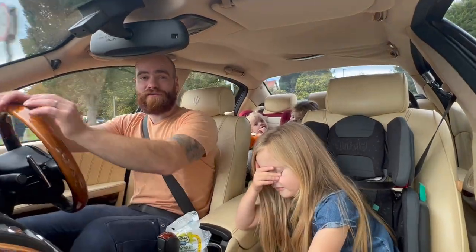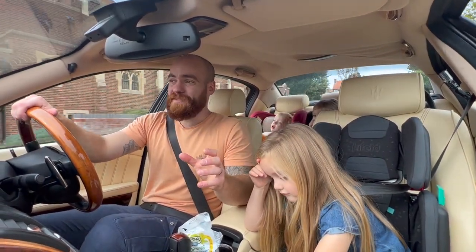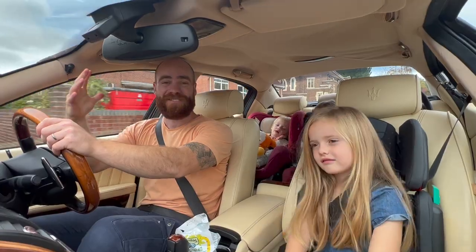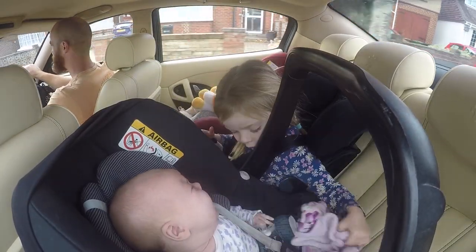I've got all four of my children in an exciting Dad Car and we're going off to have some fun! Look — this is what it's all about, isn't it? How great is this — this is brilliant! Oh, as the baby starts crying...